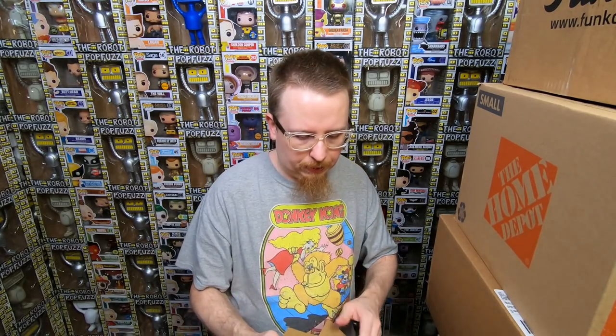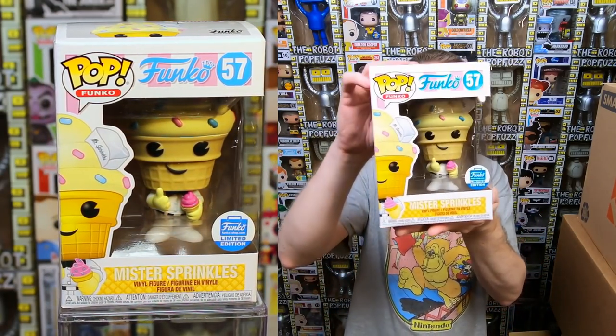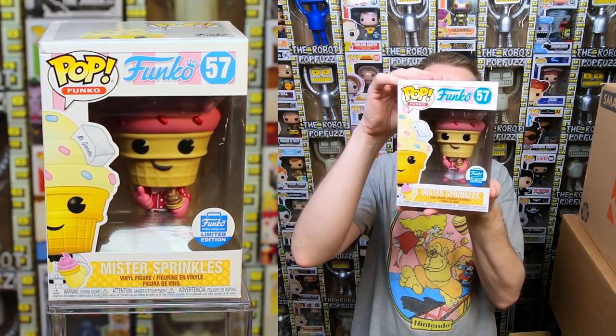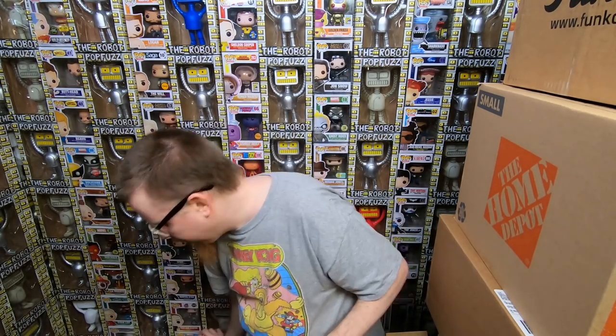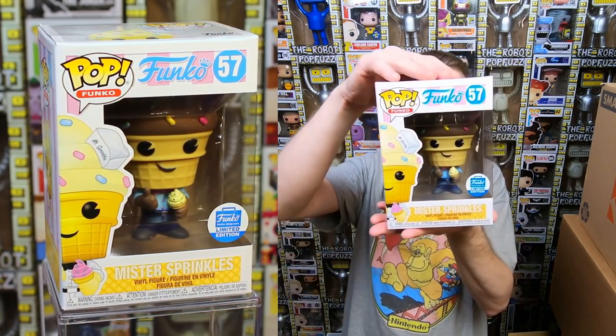These are the three ice cream guys — I forgot about these! We have Mr. Sprinkles. He looks so cool. I really love the Spastic Plastic line. Then we have another Mr. Sprinkles — a color variant — that is really cool looking. I don't even remember seeing this one. My brain is foggy. This video has been really fun so far.